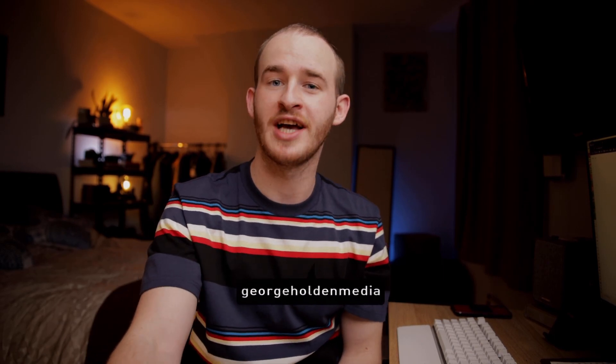What's up guys, my name is George. I'm a freelance video marketer based in the north of England. On this channel, I share content all around tech, filmmaking and freelancing, so if that is your vibe, hit subscribe and welcome to the channel.